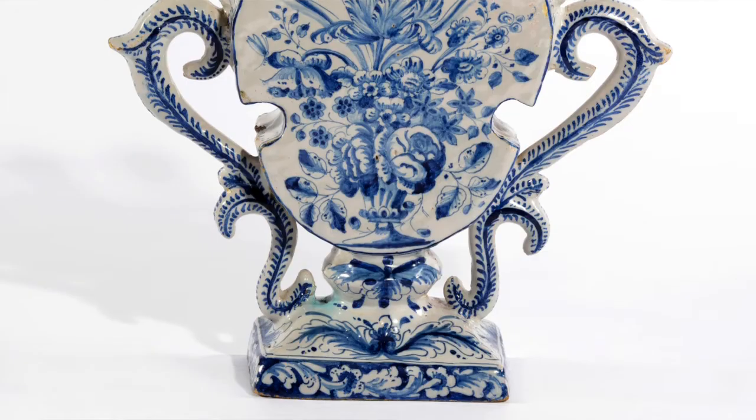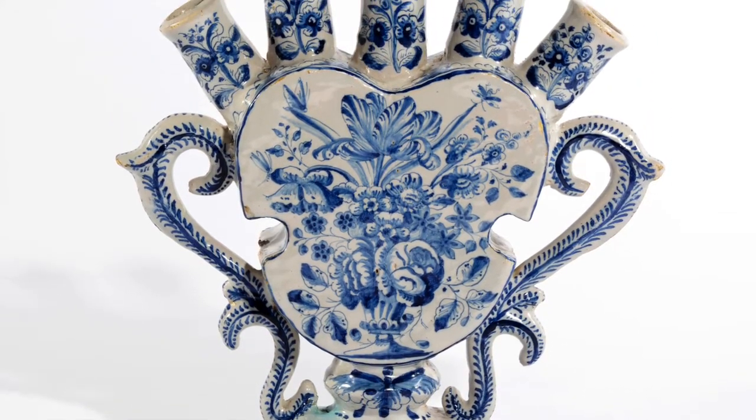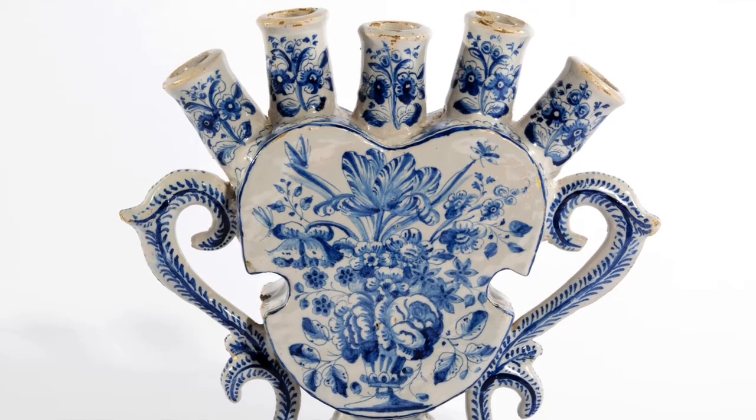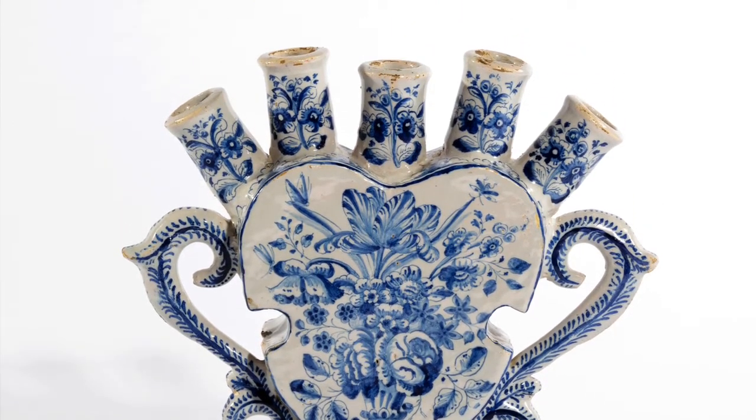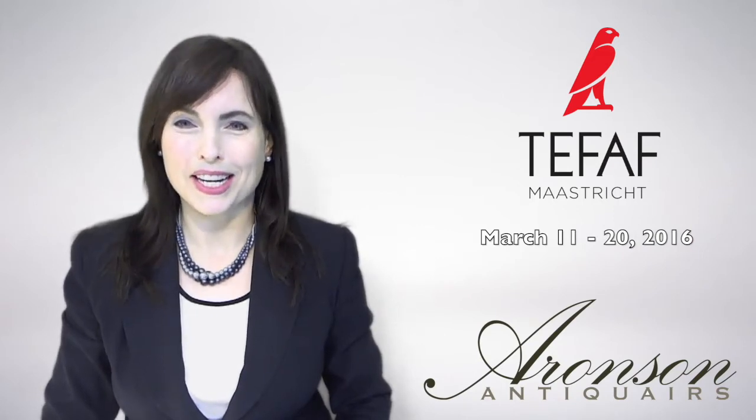A highlight of this Frisian collection is this flower vase, which was made around 1775 in the Frisian city of Macum. The flowers that decorate this vase so abundantly are typical of the work of the master painter Gatsasitsis, who worked for the Tichlar factory in Macum from 1744 until 1796.